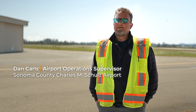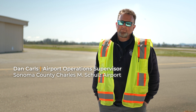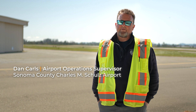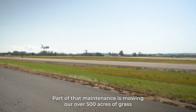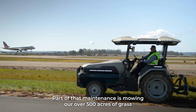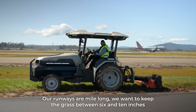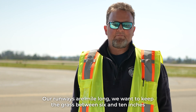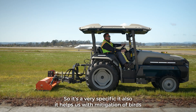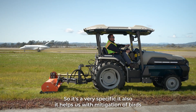My name is Dan Carls. I'm currently the Airport Operations Supervisor here at the Sonoma County Charles M. Schultz Airport, and part of that maintenance is mowing our over 500 acres of grass. Our runways are a mile long. We want to keep the grass between 6 to 10 inches — it's very specific — and it also helps us with mitigation of birds.